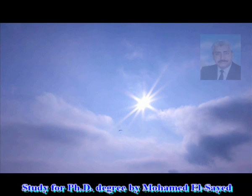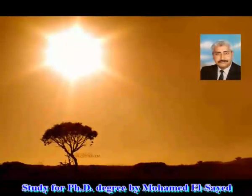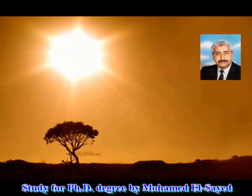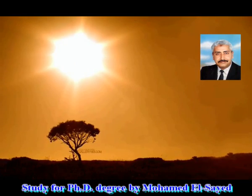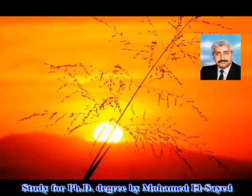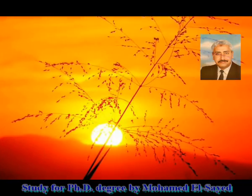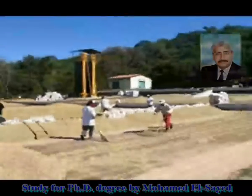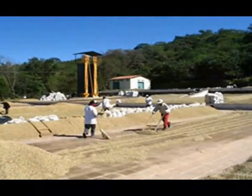الشمس هي مصنع الطاقة المجاني الذي وهبه الله للبشرية، وقد قام الإنسان بالاستفادة بالحرارة الناتجة عن الشمس وتسخيرها لمصلحته منذ الأزل. ويعتبر التجفيف بشكل عام من أقدم استخدامات الطاقة الشمسية، حيث استخدم الإنسان الشمس منذ أقدم العصور لتجفيف ملابسه والمحاصيل المختلفة للاستفادة بها على مدار العام، فكان يلجأ لنشر المحاصيل المراد تجفيفها تحت وهج الشمس الساطع وهي معرضة للأتربة وهبوب الرياح.